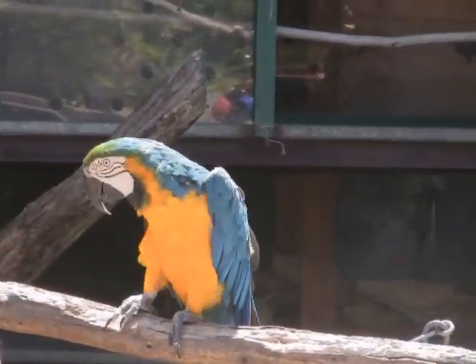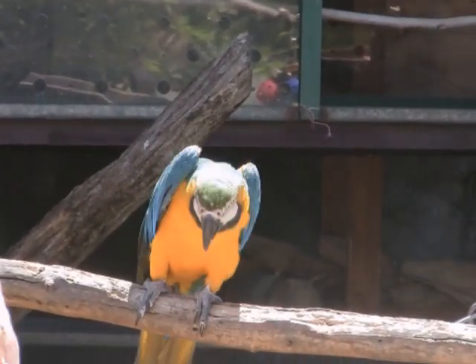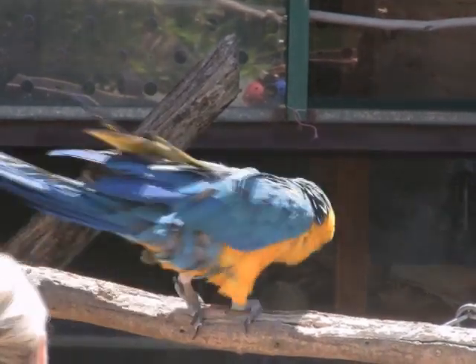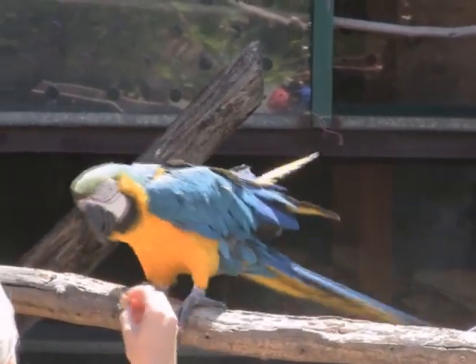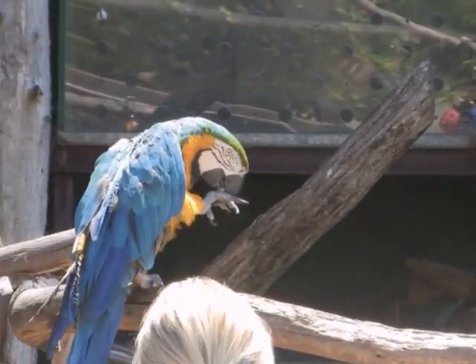Hi, my name is Stacy here at the Oakland Zoo and we are here with the Blue and Gold Macaws. Blue and Gold Macaws are primarily blue on the backs with a yellow belly and they do have a little bit of green around the face and a white fleshy face. What gives it that color is the sunlight, and when you hold the feather in between you and a light source you can actually see that the feathers are brown.